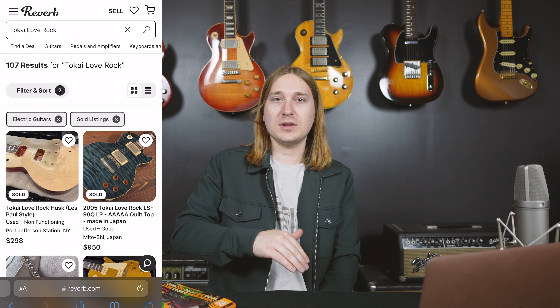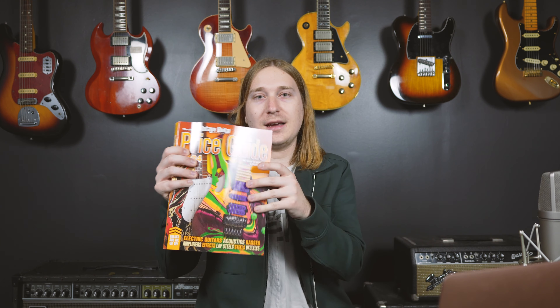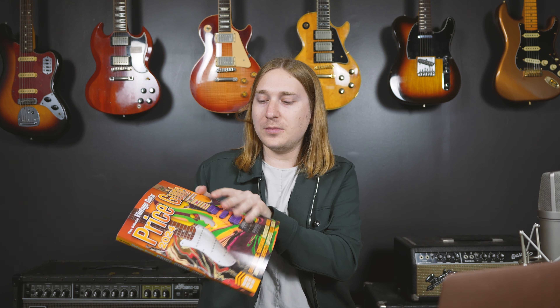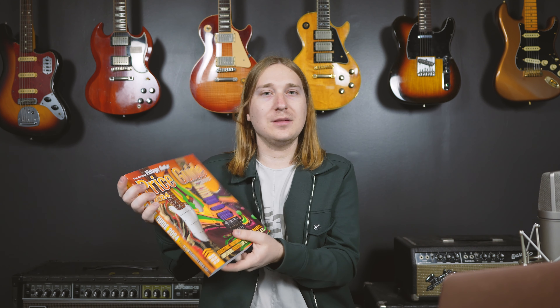I then look at what the current ones are listed for and see how that compares — are the current ones listed for more than the ones that sold, or vice versa, as that all plays into the valuation. I also like to reference other resources: it's always nice to check eBay or what other guitar shops are listing stuff for, and I also like to use the Vintage Guitar Price Guide. I have no association with them, but these books are pretty helpful — it's another good data point. Between the Reverb solds, the Reverb listings, and whatever else I find online, that'll usually give me a pretty good metric of what something is worth.